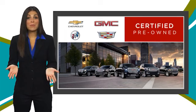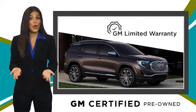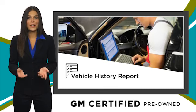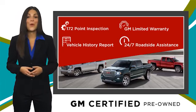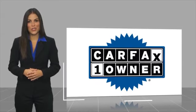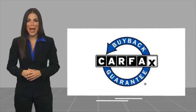A GM Certified Used Vehicle can deliver more satisfaction and certainty than any ordinary used vehicle. With our thorough inspection, GM warranty, free vehicle history report, and more, you can expect it all from a GM Certified Used Vehicle. GM Certified means no worries. This is a one-owner vehicle with a Carfax vehicle history report. Be sure to find a complimentary copy of this report online or contact the dealership. This vehicle qualifies for the Carfax Buyback Guarantee.